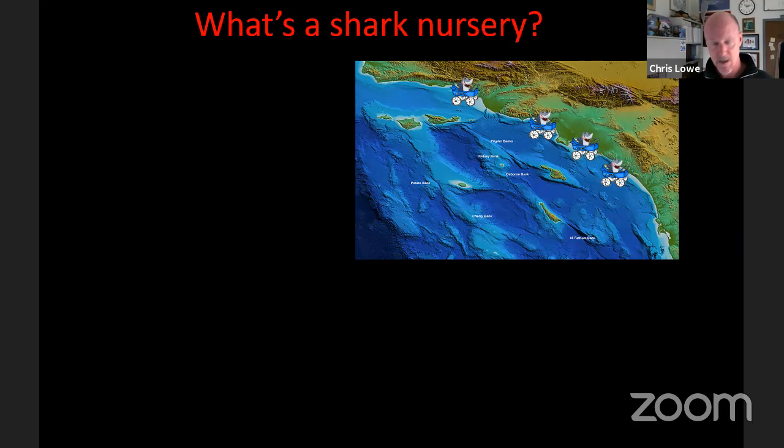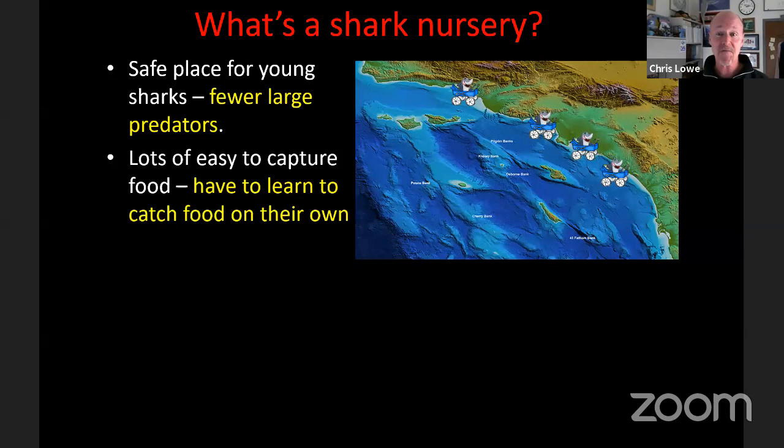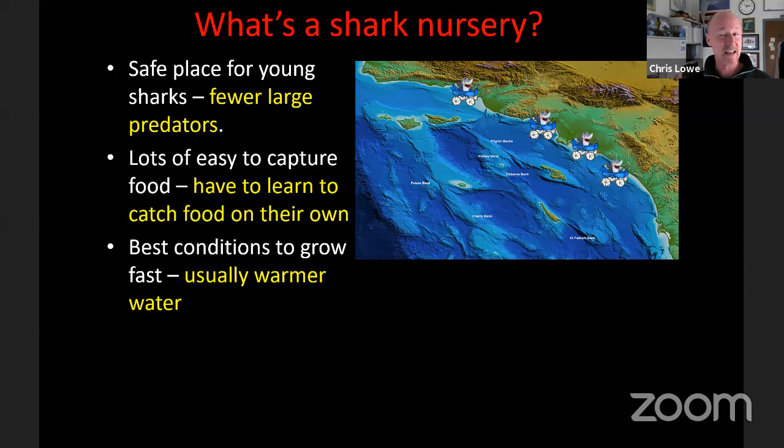We see babies off southern California beaches between May and November, so biologists have hypothesized that the southern California Bight — from southern California down to mid-Baja — is the nursery for white sharks in the northeast Pacific. A nursery is a place where young ones can be safe, with few predators, abundant food, and good conditions to grow. The most dangerous time for a baby shark is its first year, and animals grow better in warmer water.